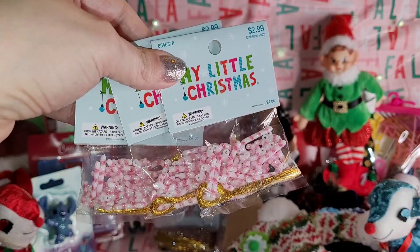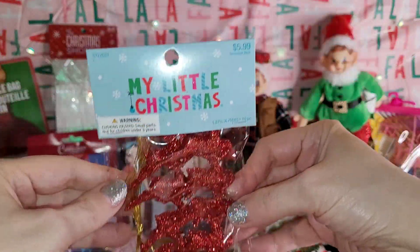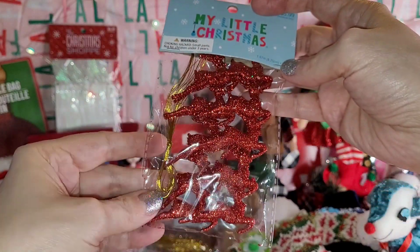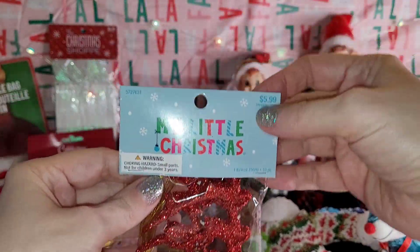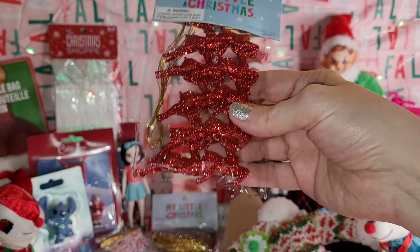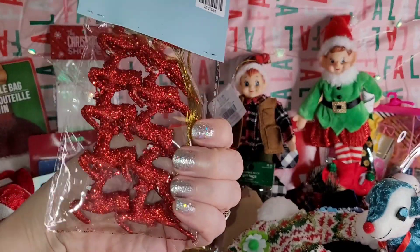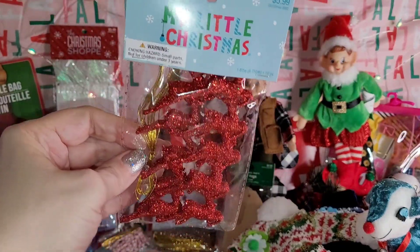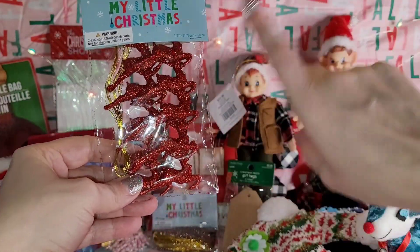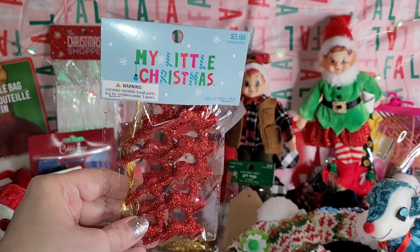Then I got these sparkly red reindeer — they had other colorways but this one spoke to me the most. They're supposed to be ornaments but you can use them for whatever you want, and they were 59 cents. There are 10 in here so they're pennies on the dollar! I'm grabbing these for next year or whatever I want to do. You could even put them on sticks like they're flying with a little Santa sleigh — so many cute things you could do!